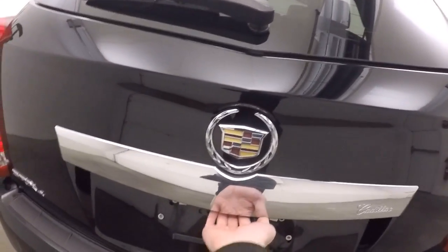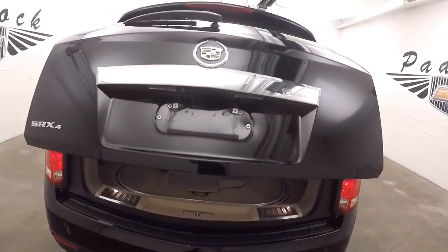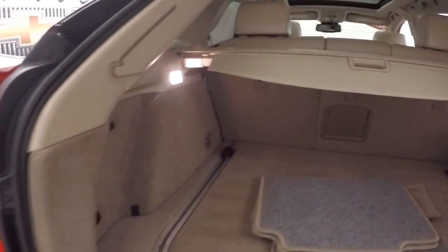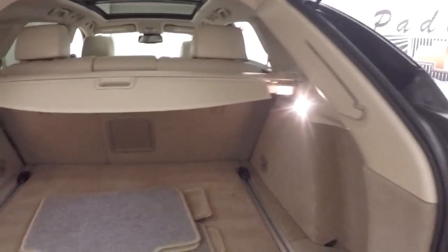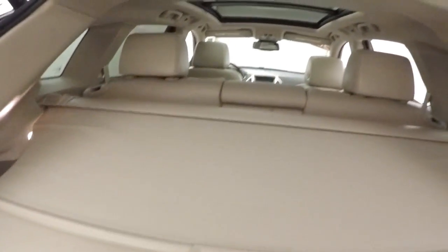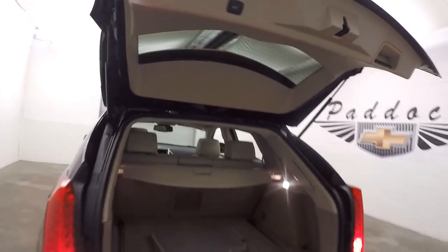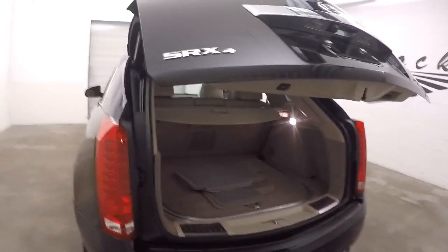Automatic rear lift hatch. Tons of cargo space, and they have a nice cargo cover as well. Press this button right here and the hatch automatically lowers.